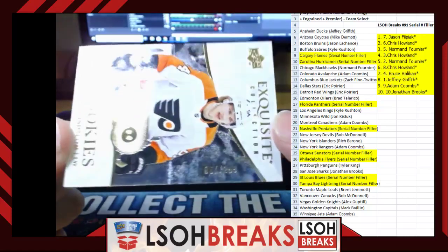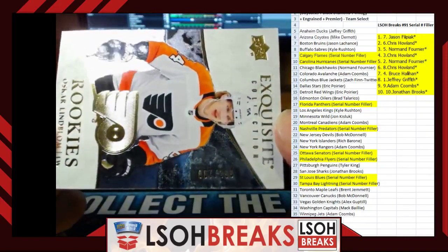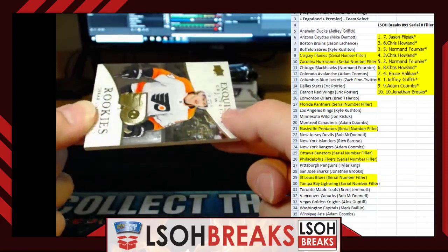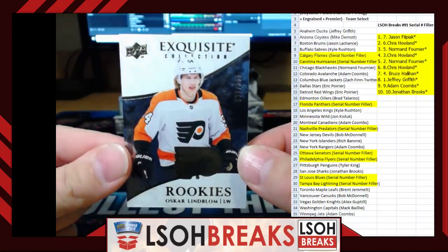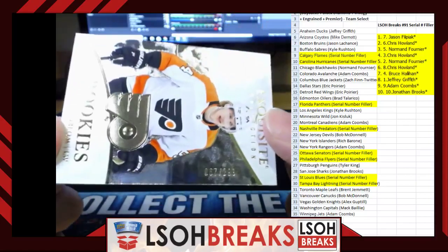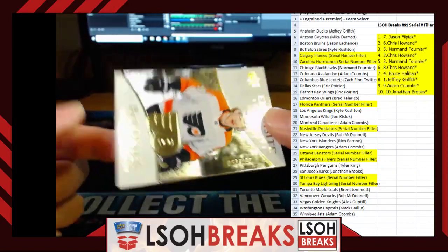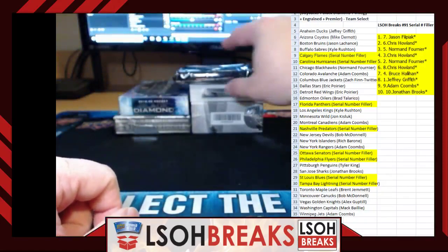Let's get a good shot of that serial number — number zero-six-seven, out of 299. This is going to the serial number filler in spot number seven — so Bruce Hallahan, that is going on to you my friend. Zero-six-seven out of 299. We don't want to handle the cards too much but I want you guys to see that is a seven on the serial number. Going to spot number seven in the serial number filler — good job Bruce.